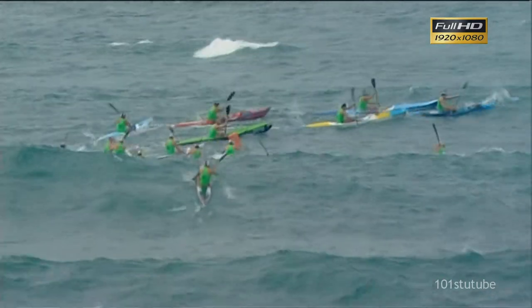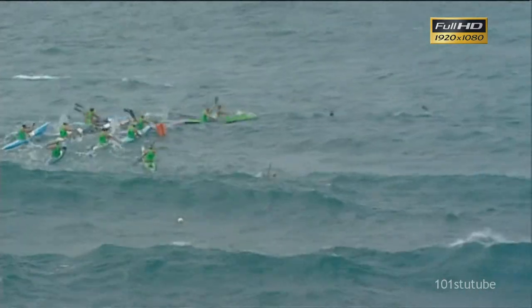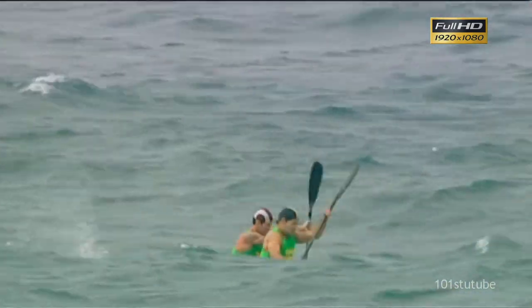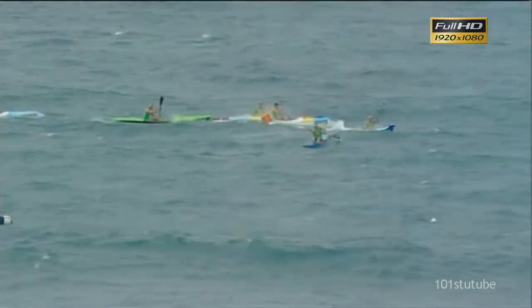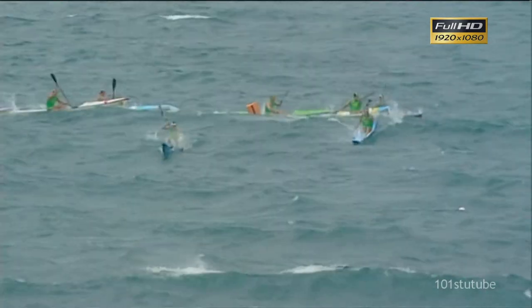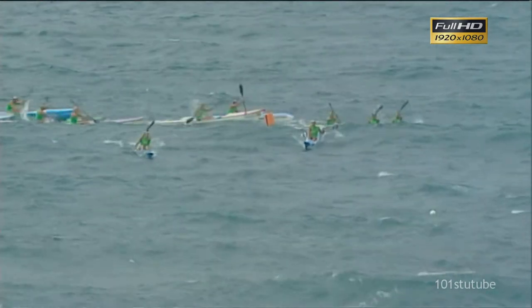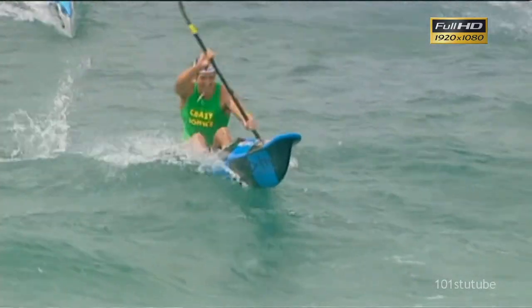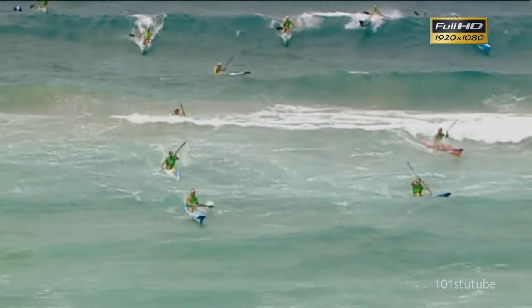Straight in there behind him. You can see on the outside that Northcliffe cap — that is Tate Smith trying to wheel it in as well. Here's the minor placings: Dane Sloss from Burleigh Heads in there, Reece Drury in there as well, but they've turned for home. And Corey Hill — all these skis, they can pick up any little runner. You'll see Hill to the left; Sloss trying to man it as well, but Hill just off the back of that wave.